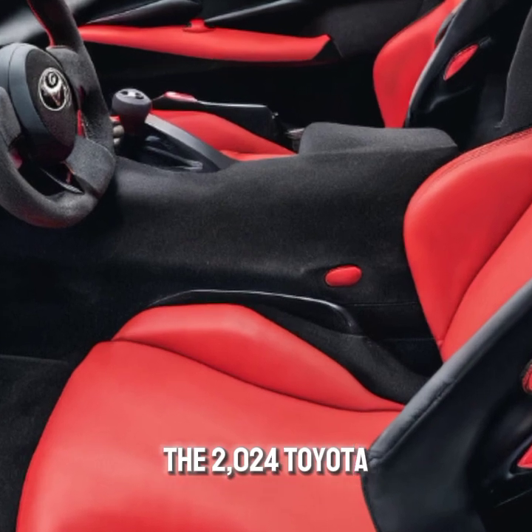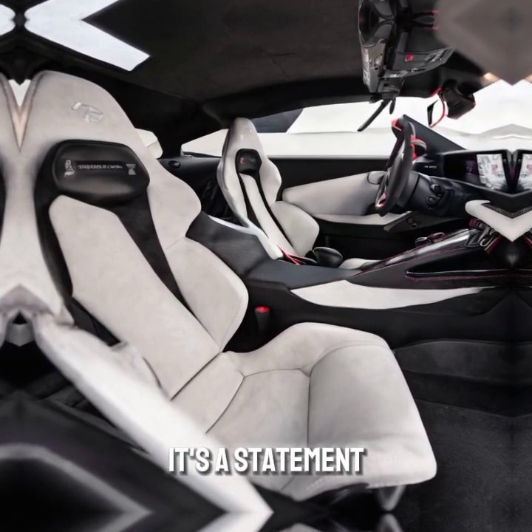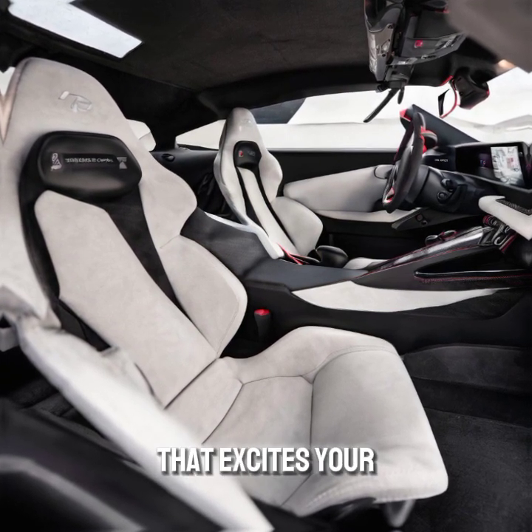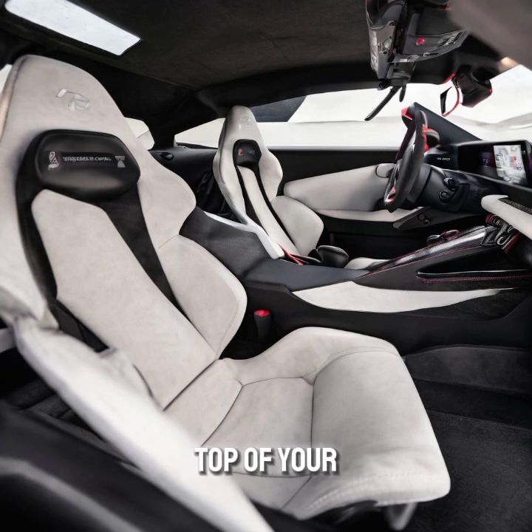The 2024 Toyota GR Supra is more than just a sports car — it's a statement of performance and style. If you're looking for a car that excites your senses and stands out from the crowd, the Supra should be at the top of your list.